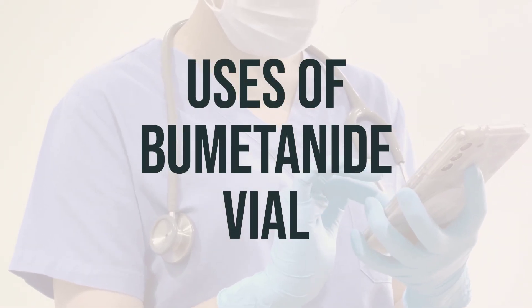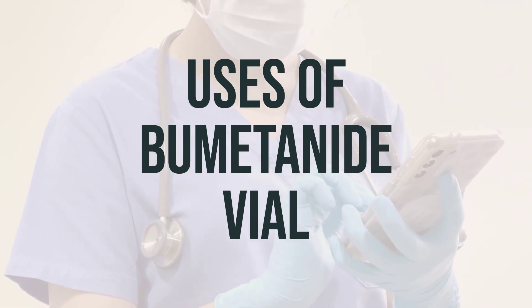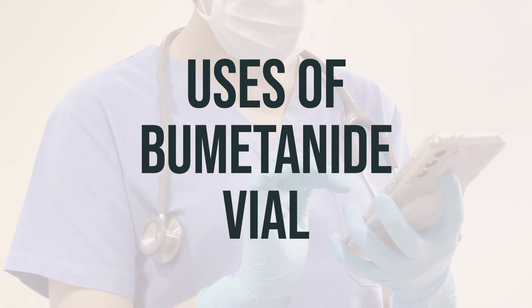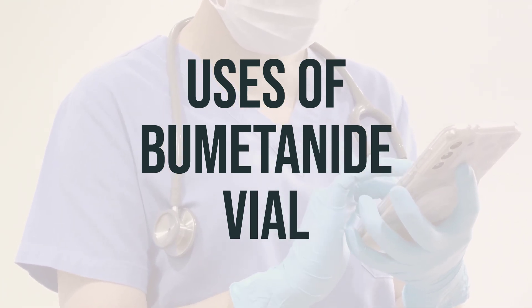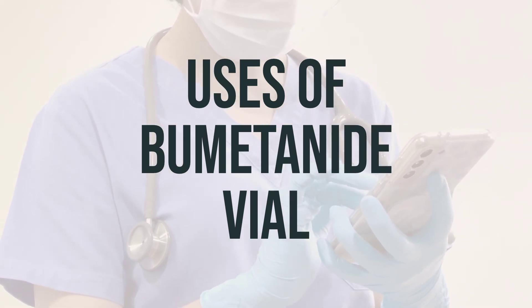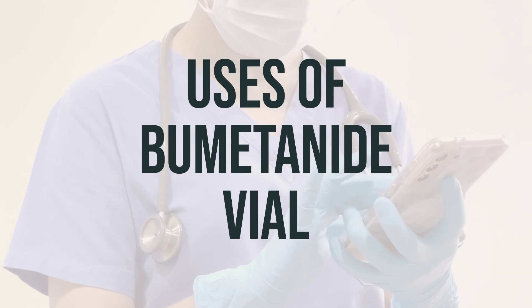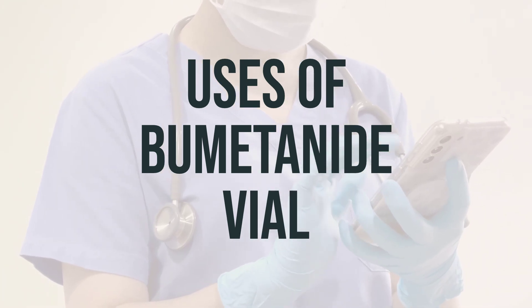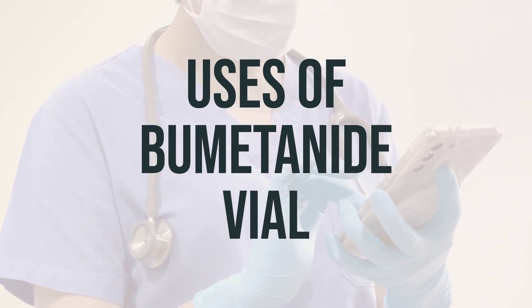Bumetanide vial is a medication used to reduce extra fluid in the body, known as edema. This condition can be caused by heart failure, liver disease, or kidney disease. By getting rid of the extra water, it can help reduce fluid in the lungs and decrease swelling in the arms, legs, and stomach. This medication is a diuretic, also known as a water pill, which works by increasing the amount of urine you make to help your body get rid of the extra water.